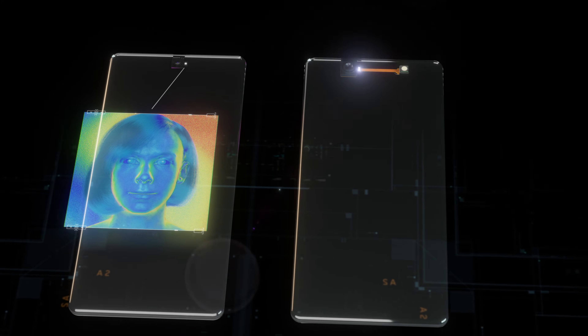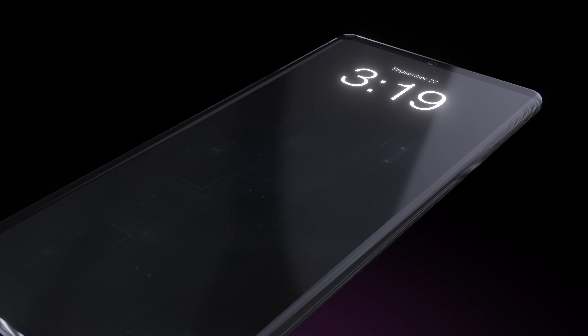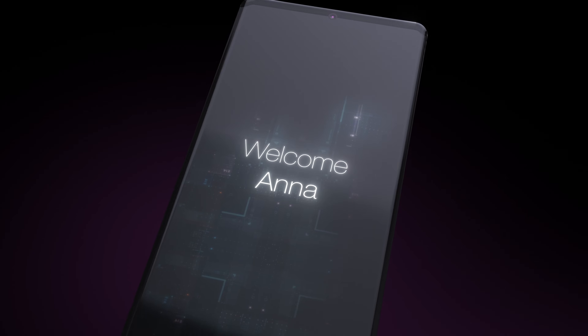PolarID can see more in one image than existing facial recognition solutions, which require one image to recognize a face and a point cloud to authenticate it as human. PolarID sensors will not only replace existing facial recognition, but this solution is so simple and affordable it can also replace fingerprint sensors.